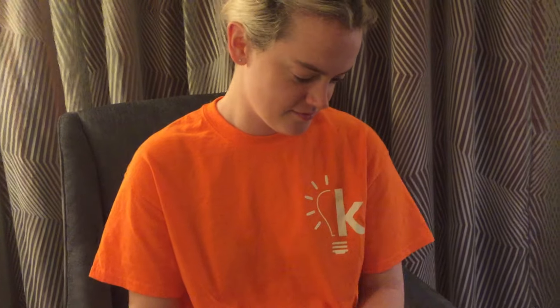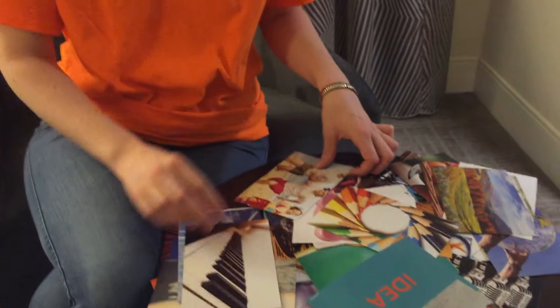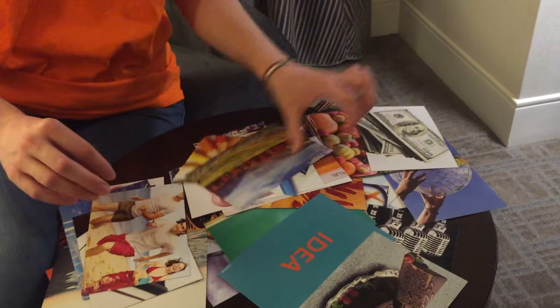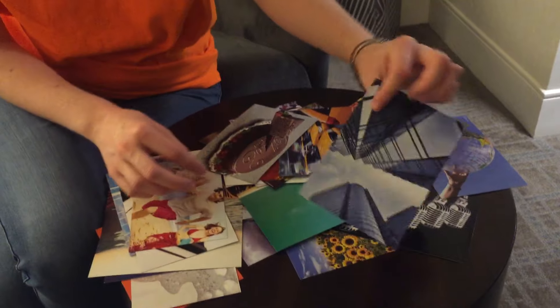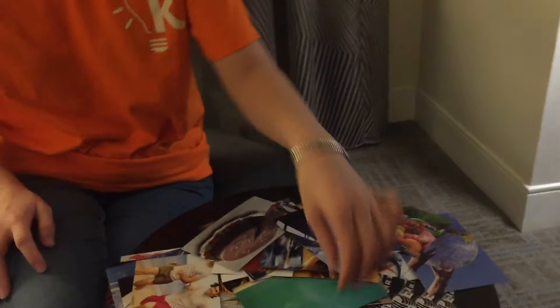Are you ready for your second 20? I'm ready. Name things that are allowed. The wind, musical instruments, people laughing, parrots, taxi cars.